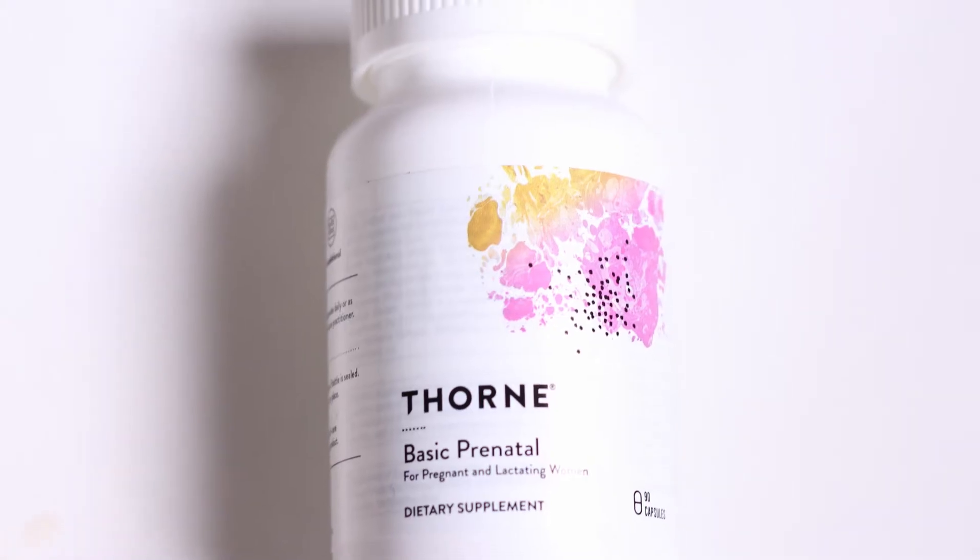Whether we are sure that we have the MTHFR variants or not, there are certain supplements that I like to use for my family to support methylation. For my regimen, one of the first things that I implement is the Thorne Basic Prenatal. I'm not currently pregnant, but I just think it's a good multivitamin for a woman, and I've chosen it because it has methylated vitamins in it.